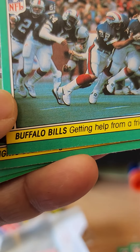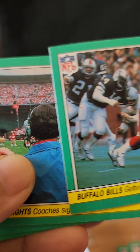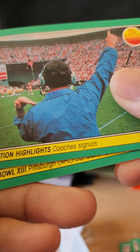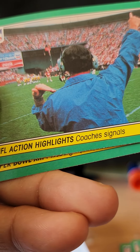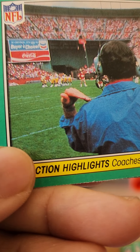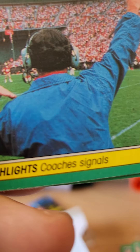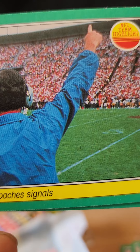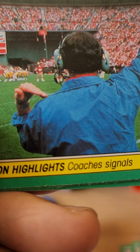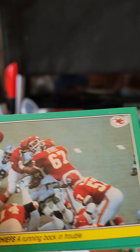We have a Buffalo Bills card — getting help from a friend. And NFL action highlights: coaches signals. Don't know who this coach is — they're obviously playing San Francisco. Could be the Buffalo Bills coach or the New England Patriots coach, not sure.